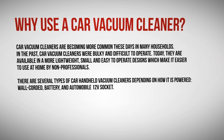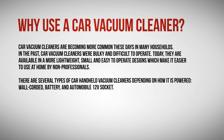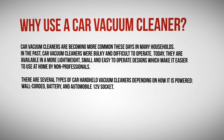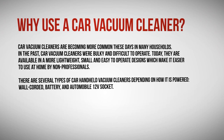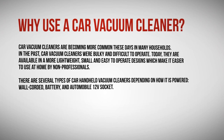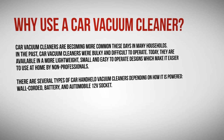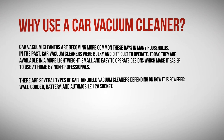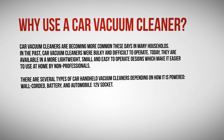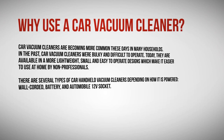Why use a car vacuum cleaner? Car vacuum cleaners are becoming more common in many households. In the past they were bulky and difficult to operate, but today they are available in more lightweight, small, and easy-to-operate designs, making them easier to use at home by non-professionals. There are several types depending on how they are powered: wall corded, battery, and automobile 12-volt socket.